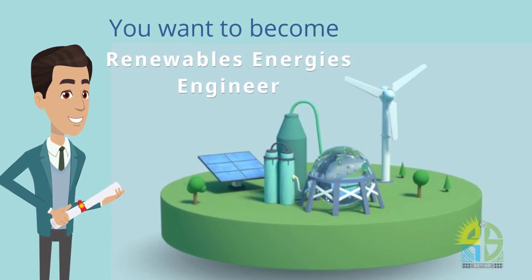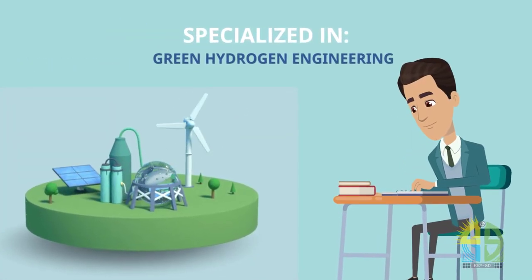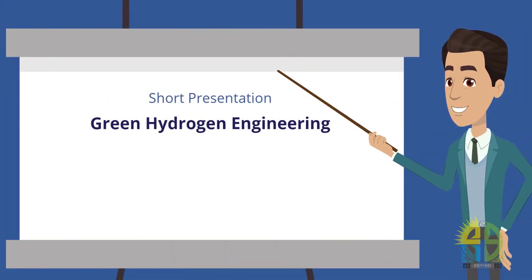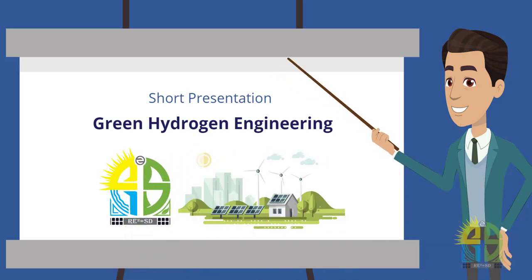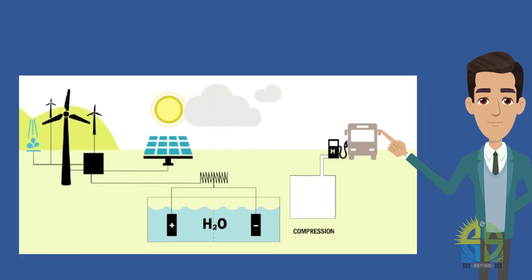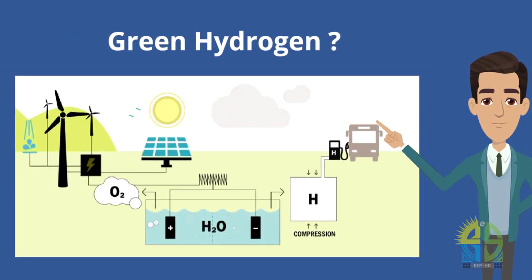Are you interested in pursuing an engineering degree in renewable energies, specialized in green hydrogen engineering? We will give you in this video a short presentation of this engineer specialty, available at the Higher National School of Renewable Energies, Environment and Sustainable Development. Before delving into the details of the specialized engineer program, let's first explore the fascinating realm of hydrogen as an energy carrier.